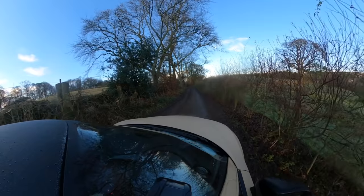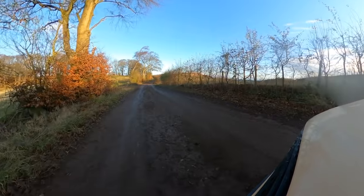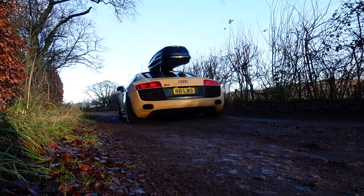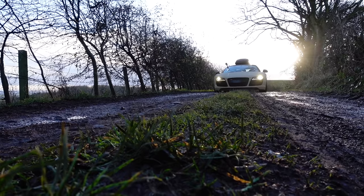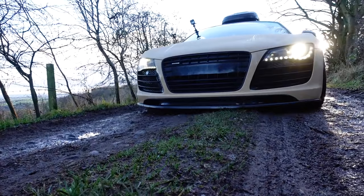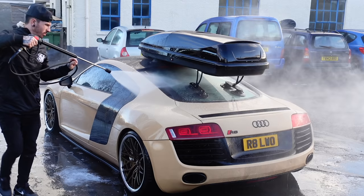This is possibly the worst road to ever drive an R8 on. I can't drive in the middle because the centre of the road is raised and it just drags on the splitter, so I have to drive on the edge — but the edges are raised up too, pushing me back into the middle. There's potholes everywhere. This is a definite rookie error. Made it! A quick wash down of the R8 and we were ready to get back on the road.